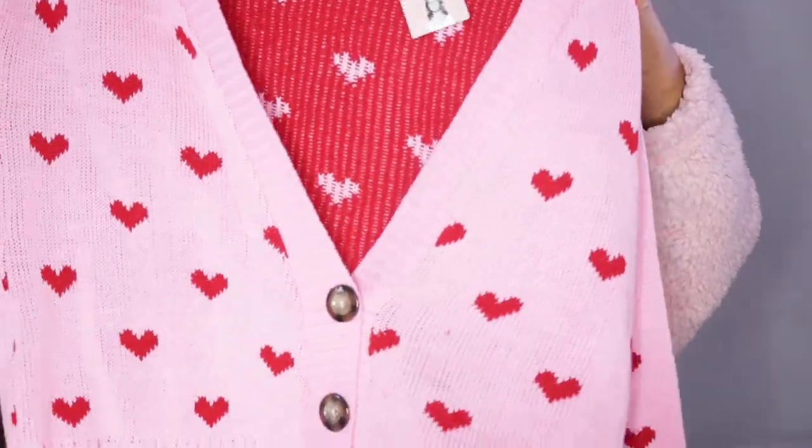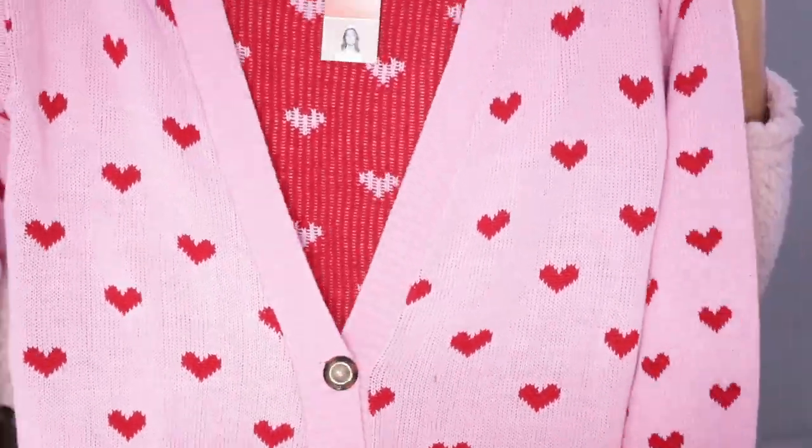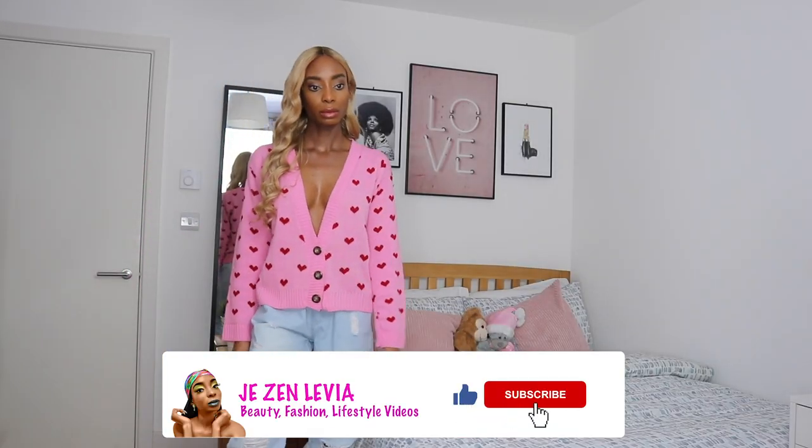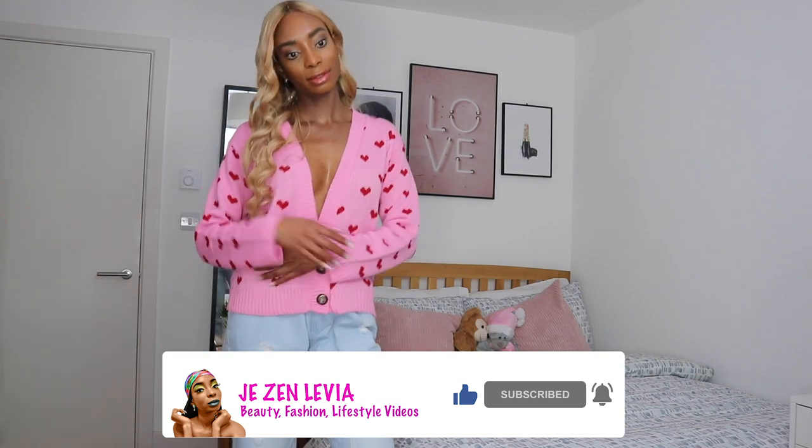Please mind my acne on my chest — I did get a breakout that is now clearing up. For this next piece, it's this really really cute pink and red love-heart knitwear top. It's so cute on — it's like the perfect top for Valentine's. I think you can wear this thrown over a nice crop top or even over a bra top — this little jacket is going to look super cute.